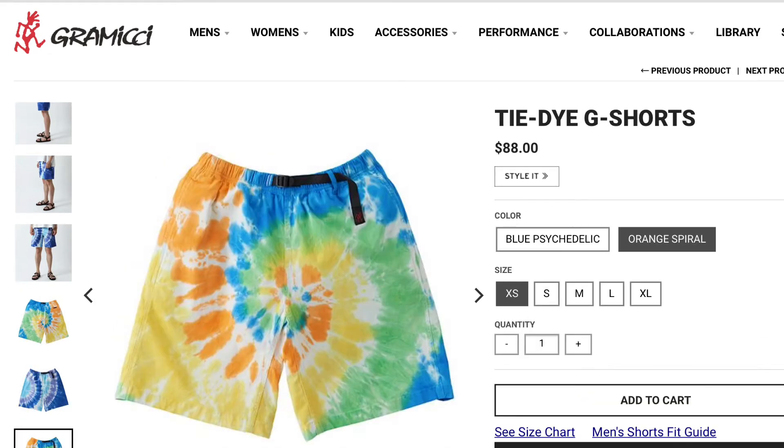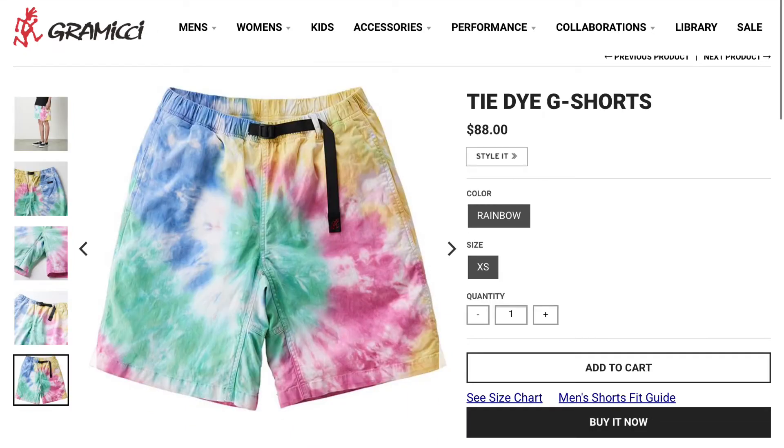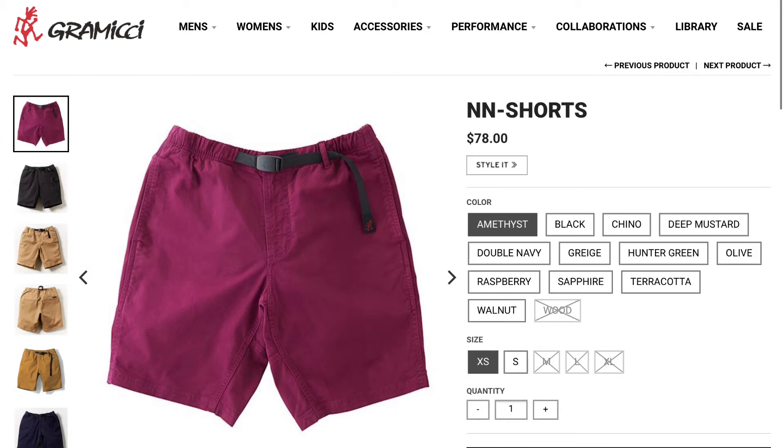Gramicci is a cool brand — it's more of an outdoors, running, hiking kind of aesthetic, similar to how The North Face focuses on the sport. The other models I was really feeling were these mountain shorts, which have a nice cargo aesthetic with two pockets on the front and really big pockets, as well as the NN (double N) shorts — a really nice colorway and definitely a good pair for the summer.